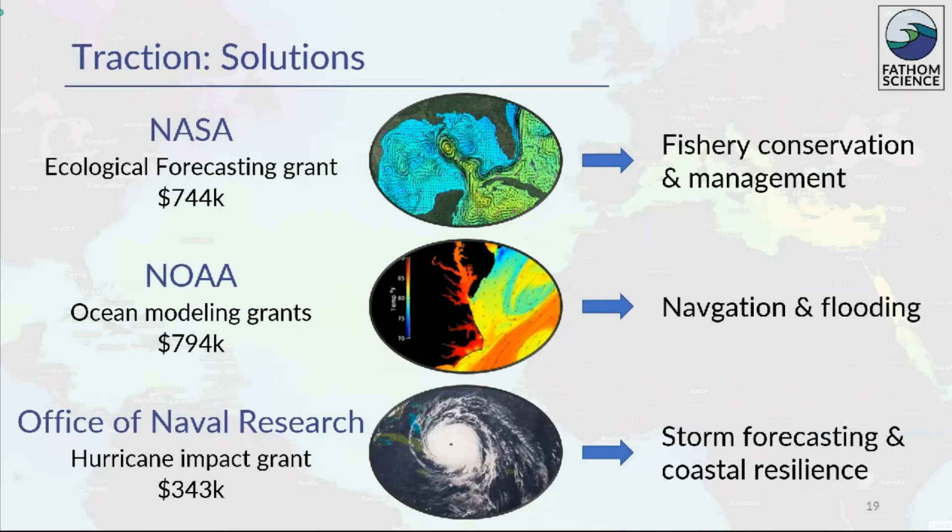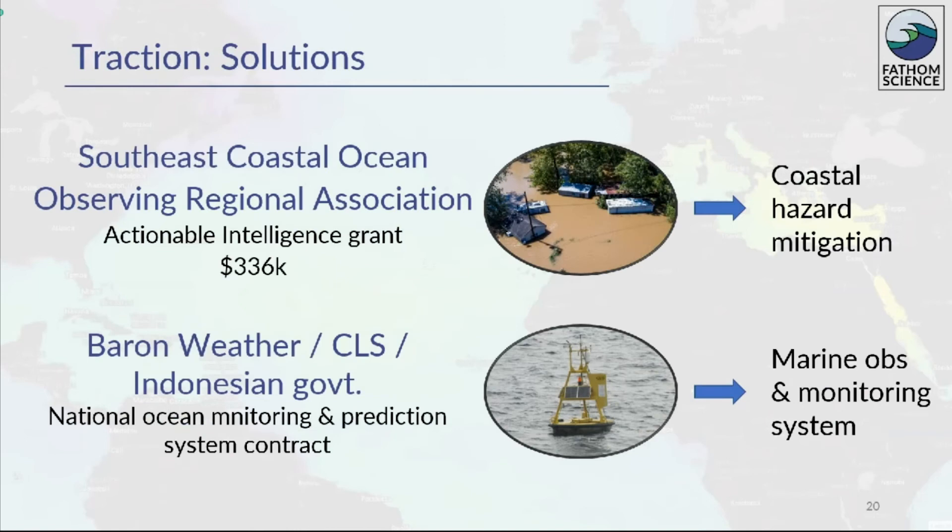Fathom has traction creating solutions for customers including NASA, NOAA, and the Office of Naval Research. We're developing tools which the agencies need to solve specific problems, including fishery conservation and management, navigation and flooding guidance, and storm forecasting and coastal resilience. We also have grants and contracts with non-government businesses and organizations to create coastal hazard mitigation plans and a comprehensive marine modeling system for the government of Indonesia. Our work with Barron Weather, a Centennial Campus industry partner in Indonesia, is our first international project.